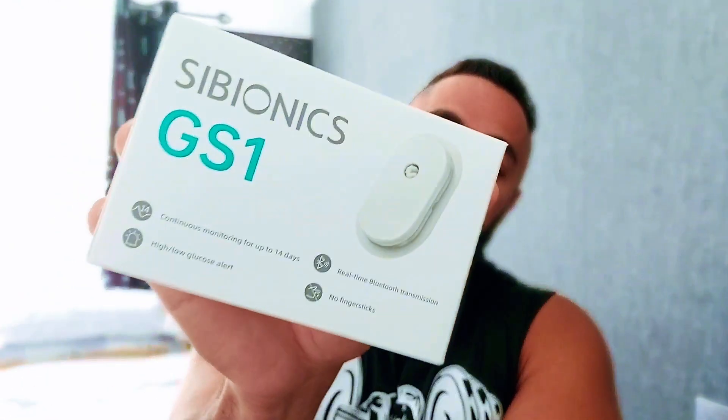That CGM is called GS1 and it's from a company called Cybionics. I'm going to be making comprehensive videos detailing exactly what this product is about, what it offers. I'm going to compare it to another CGM and the blood glucose monitor and see the readings.